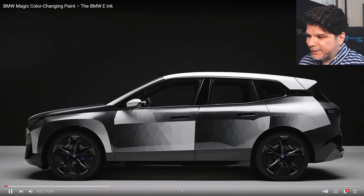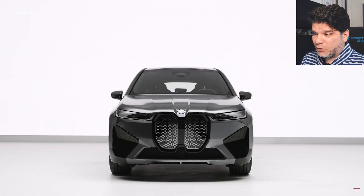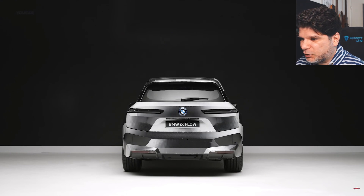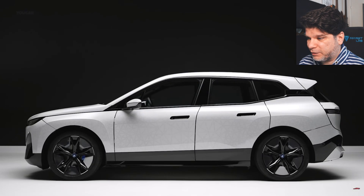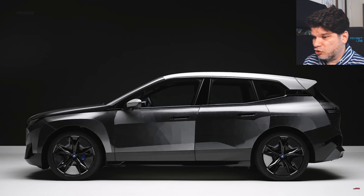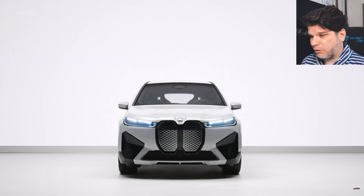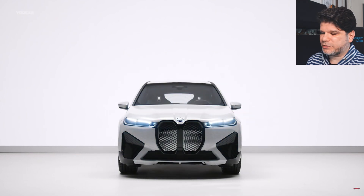Here it is, and it's definitely something impressive and new. I'm not personally a fan of the enormous giant grille on the iX Flow, but that's not the focus here. The focus is the ability of the car — and the wheels themselves — to change colors. Now, since e-ink technology is black and white, what we have here is black and white and grayscale options.